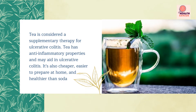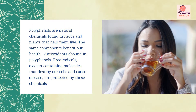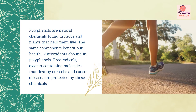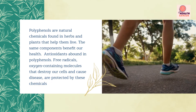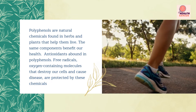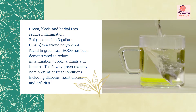Tea is also cheaper, easier to prepare at home, and healthier than soda. Polyphenols are natural chemicals found in herbs and plants that help them live, and the same components benefit our health. Antioxidants abound in polyphenols. Free radicals — oxygen-containing molecules that destroy our cells and cause disease — are protected against by these chemicals. Green, black, and herbal teas reduce inflammation.